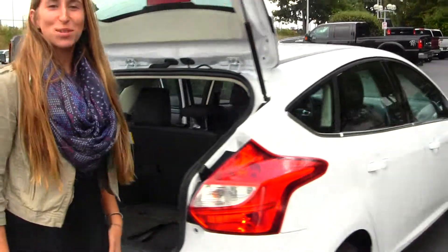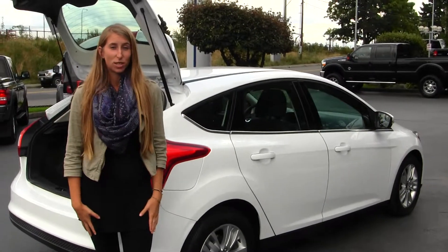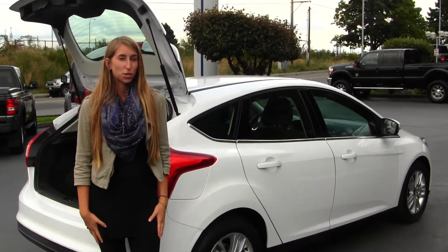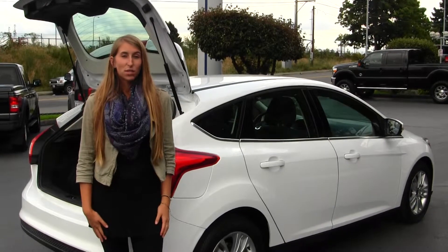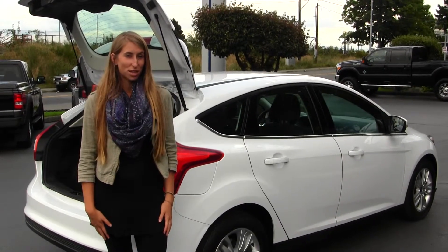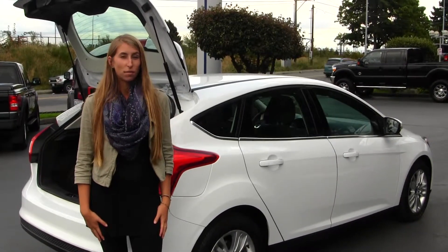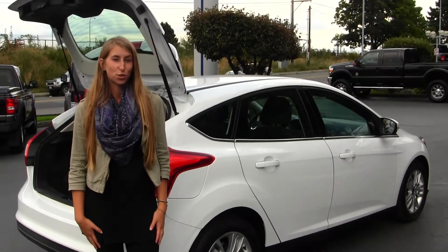All of our inventory here at Titusville goes through an extensive service and safety inspection. They are beautifully detailed so you can purchase with confidence. Give us a call today to set up a test drive with one of our professional sales representatives at 253-475-4151. Thank you for clicking on our virtual tour.